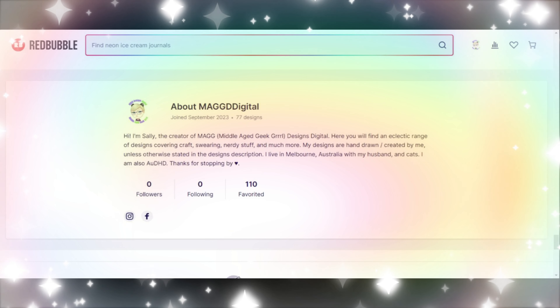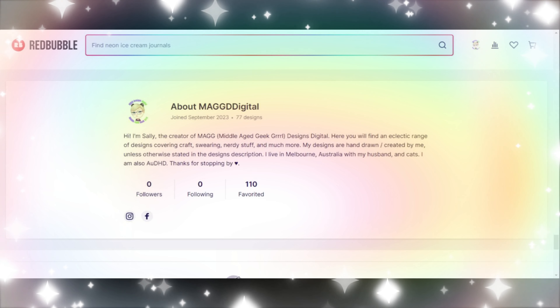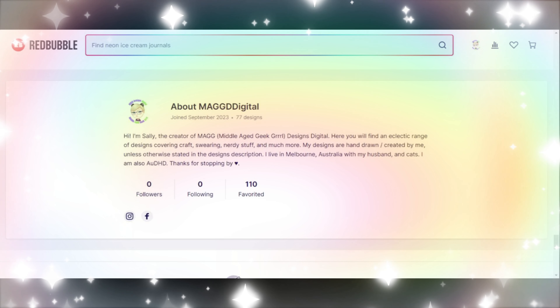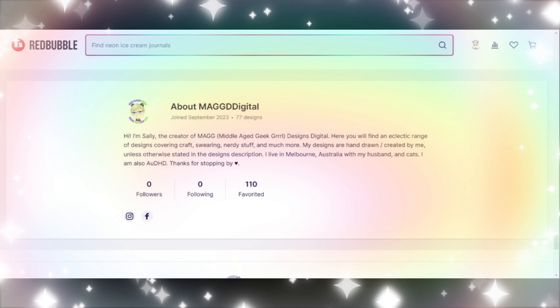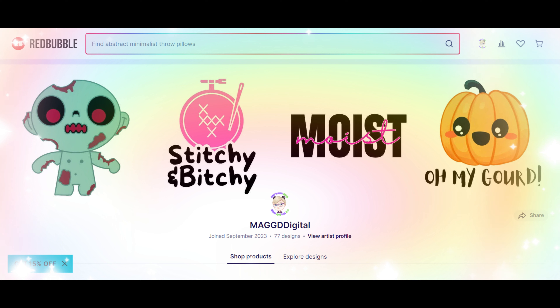which of course is Mag Designs Digital, and it showcases my creations that I am making through drawing on the iPad with Procreate, or there are a few examples of some AI images I have generated. I currently have 77 designs available and let's have a look at what they are.